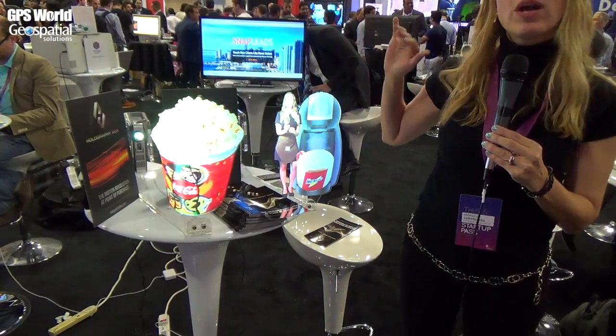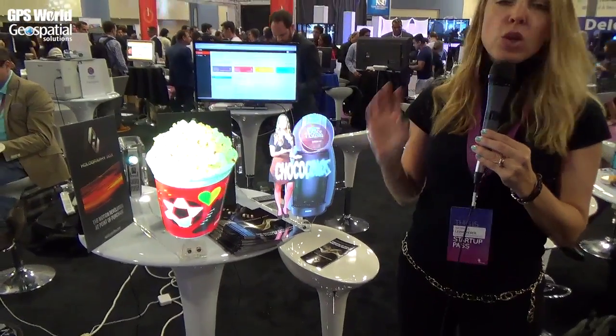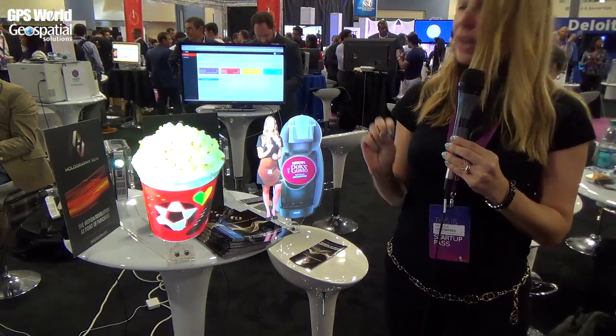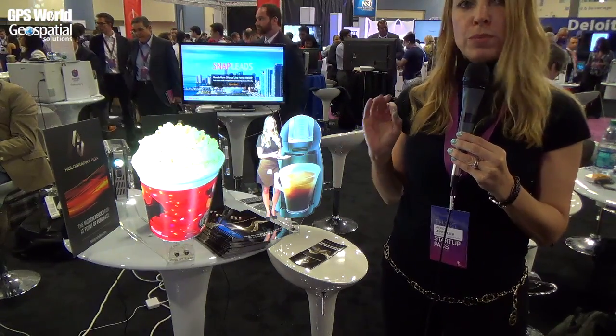This is hologram-like, but you cannot go through it. It looks like it's floating in the air, and for sure it would capture your client's attention. Your client would go directly to see the product, and once they are in front of your product, you can deliver a perfect pitch with a perfect message.